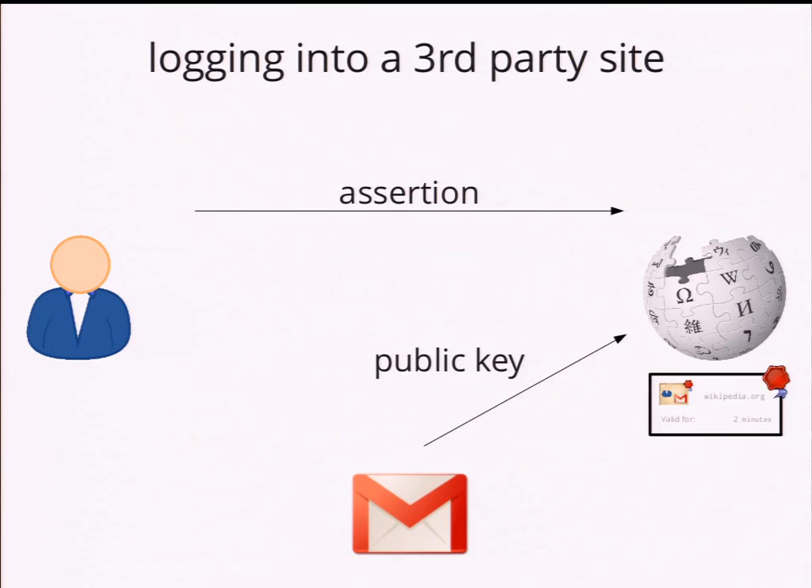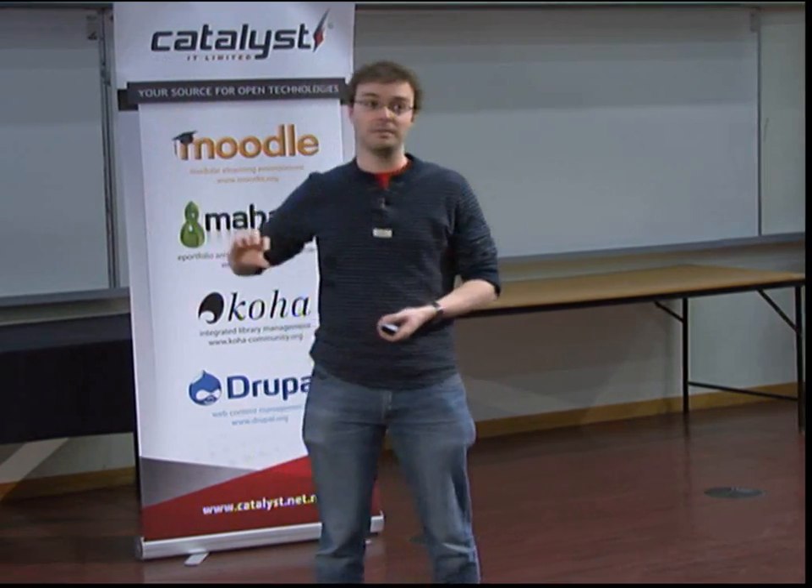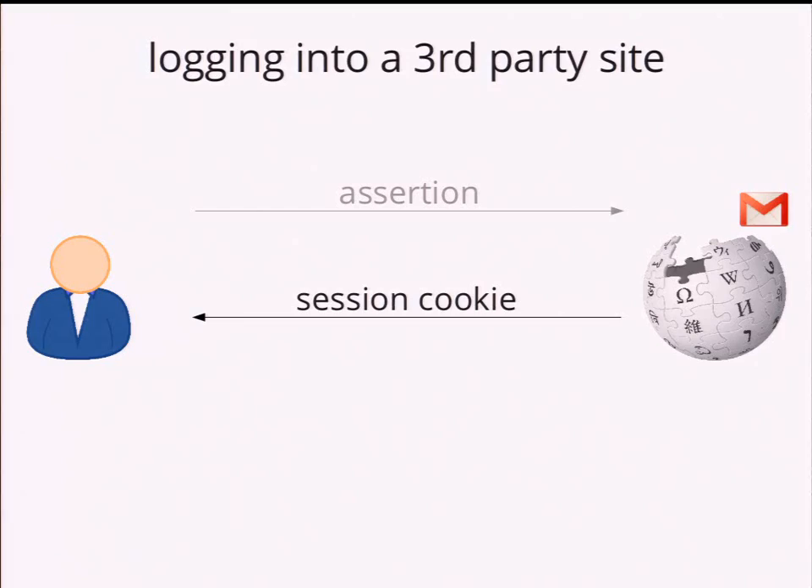Then you check the signature on the certificate. You go to the email provider and ask for their public key to check the signature. This step does not require the site using Persona — so Wikipedia — to reveal to the email provider who is trying to log in. It's just one public key for everybody. In fact, Wikipedia probably doesn't even need to go to the email provider if it's like Gmail or Hotmail or Yahoo, because it will have cached the key already. Once everything checks out, Wikipedia logs the user in by sending a cookie and creating a session — the usual stuff. It doesn't replace cookies; it just replaces username and password.